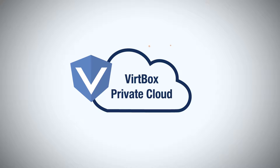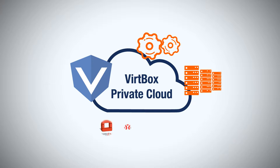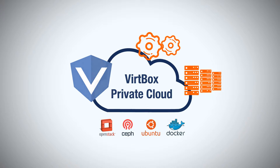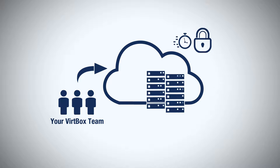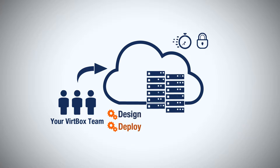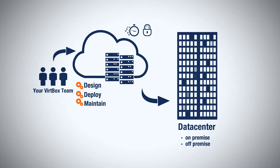Vertbox Private Cloud is a managed cloud solution built on a dedicated infrastructure and powered by open technologies. Our team makes your journey to the private cloud quick and safe by designing, deploying, and maintaining your infrastructure hosted in a partner data center or on your own hardware.